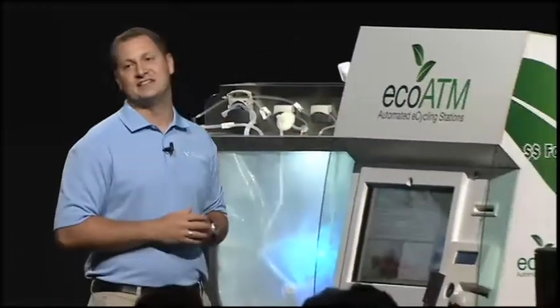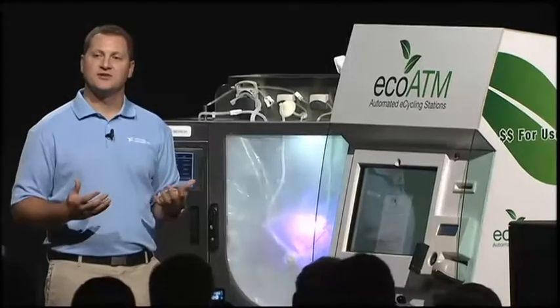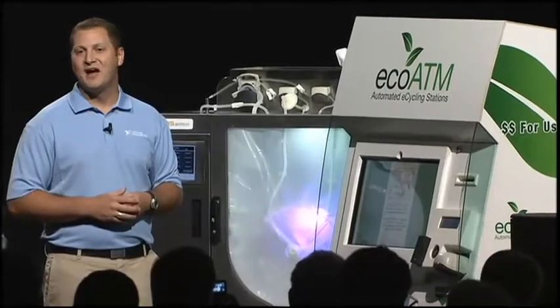This first machine we have here is the EcoATM eCycling station, used for pricing and buyback of used cell phones. The brains of this device is NeuralID's Cure virtual instrumentation library for LabVIEW, which is used for pattern recognition and to quickly learn and identify new cell phone types.